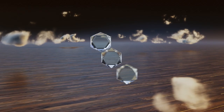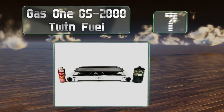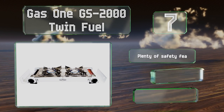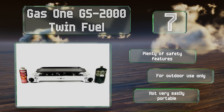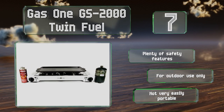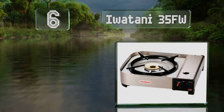At number seven, perfect for family or group outings, the Gas One GS-2000 Twin Fuel features two large 8,000 BTU burners that'll let you whip up a feast with little hassle. It comes with a non-stick griddle that works well for eggs, meats, and vegetables. It offers plenty of safety features, but note that it is for outdoor use only and it's not very easily portable.